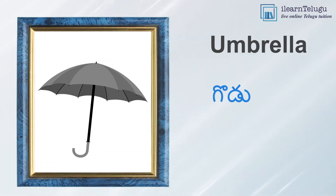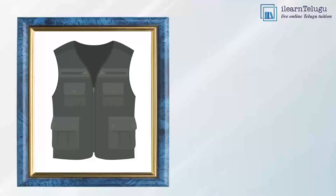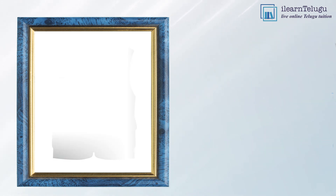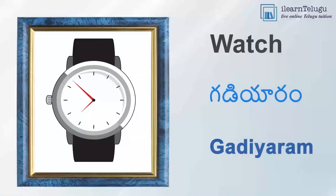Umbrella — Godugu. Vest — Chokka. Watch — Gadiyaram.